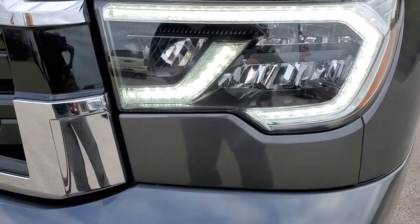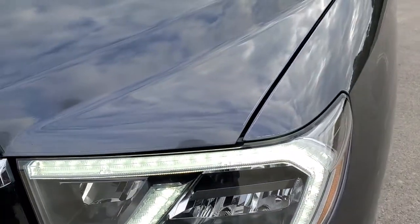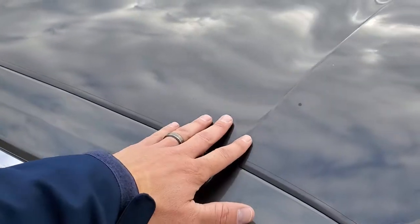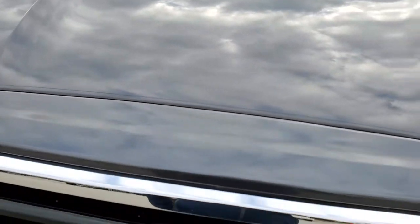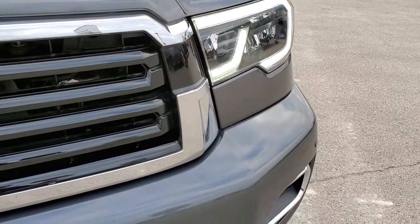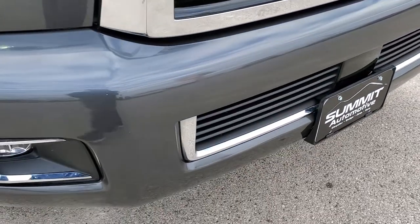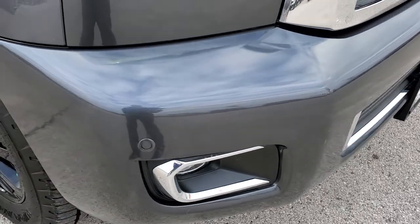You get the LED running lights there. There is 3M tape on the front to protect against bugs. The front bumper is in pretty nice shape — no major dents, dings, or cracks — and it has front bumper parking sensors.